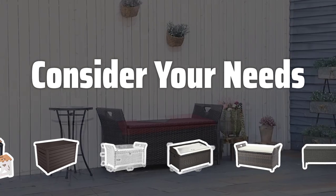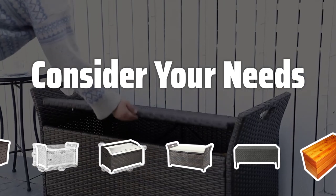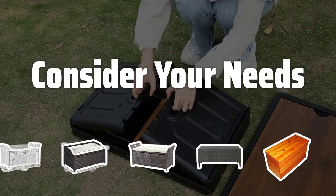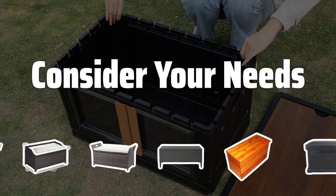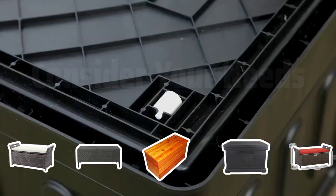Consider your needs. Before making a purchase, think about how you'll be using the bench. Do you need it for a large number of items, or just a few? Will it double as a coffee or side table? Answering these questions will help narrow down your options and make the shopping process easier.